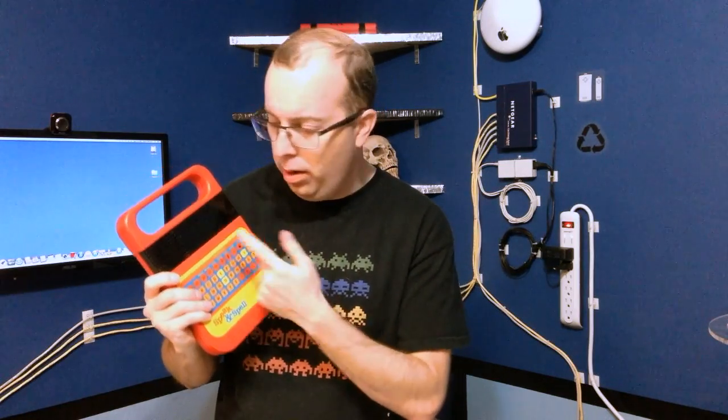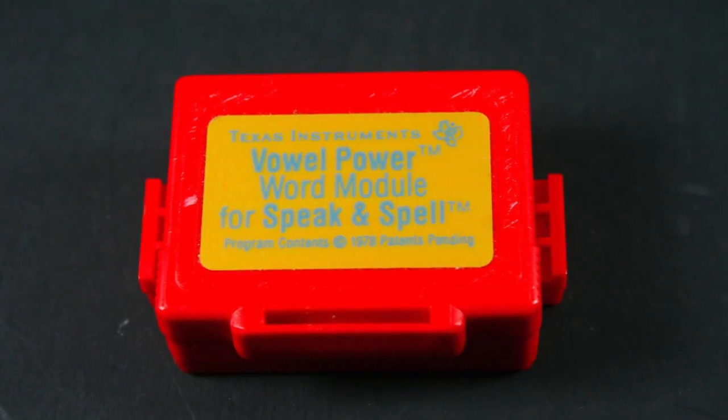If you don't believe this is an actual computer, I challenge that — because it has a keyboard, it has a screen, it has a speech synthesizer, and even a ROM cartridge slot for new games and vocabulary. It uses a vacuum fluorescent display, and I love the retro-futuristic look of the screen.